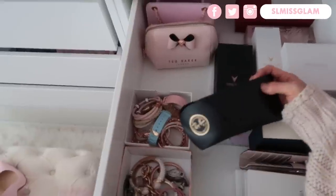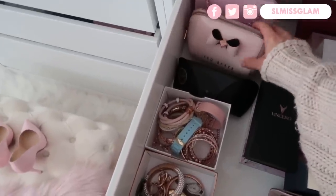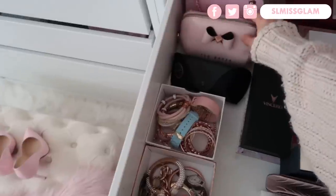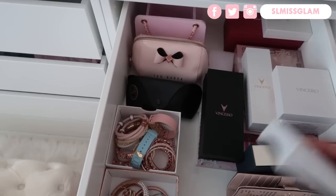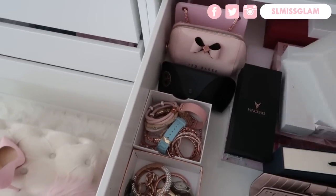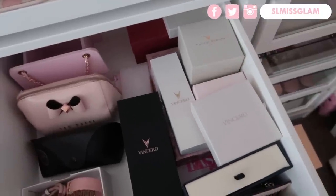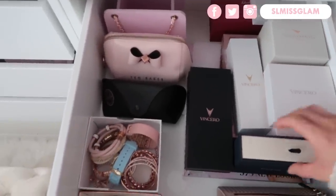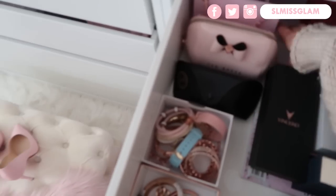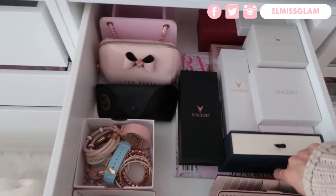I also had a new pair of Ray-Bans that I got from Nordstrom Rack that came in. I plan on doing a Nordstrom Rack haul video and try-on, so I'll wait for that. I'll just put this box somewhere in here — I like to keep watch boxes just in case I gift them or give them away. I like keeping all the boxes.